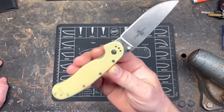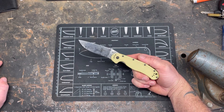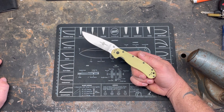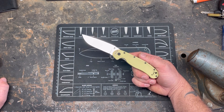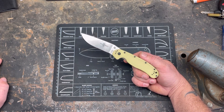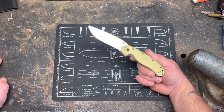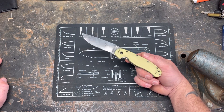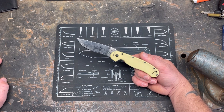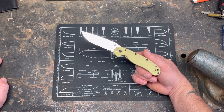For my folder, the Ontario Rat 1 in D2. This is a knife I hesitated on buying for a long, long time. I'm not a folder guy, but I carry a folder everywhere. Honestly, it's an ugly knife, but the more I've carried it — and I own two now, the AUS-8 and the D2 version — this has quickly become my favorite EDC folder knife.